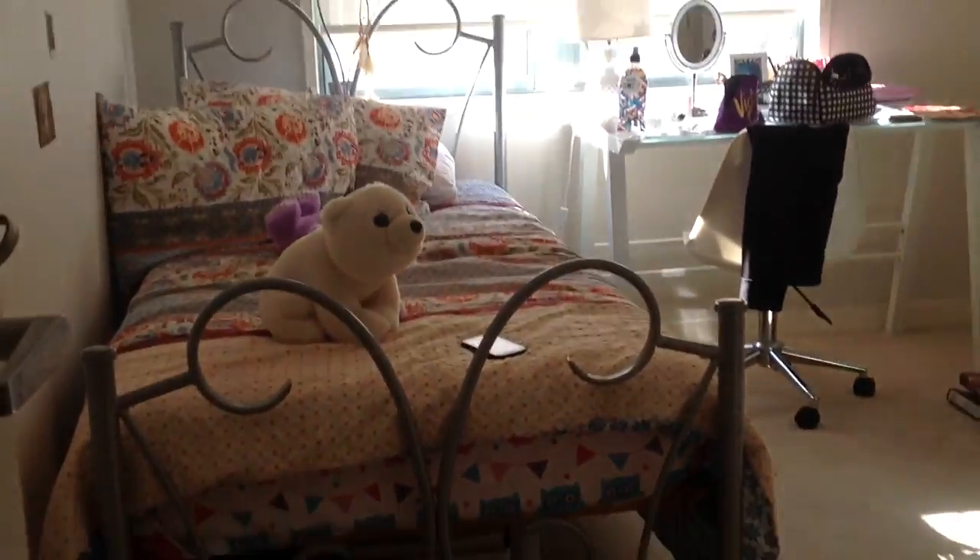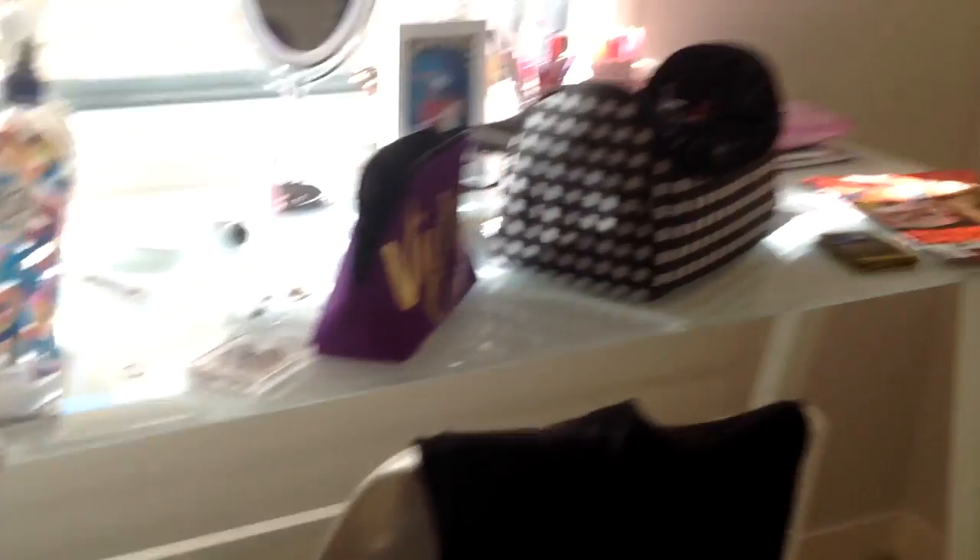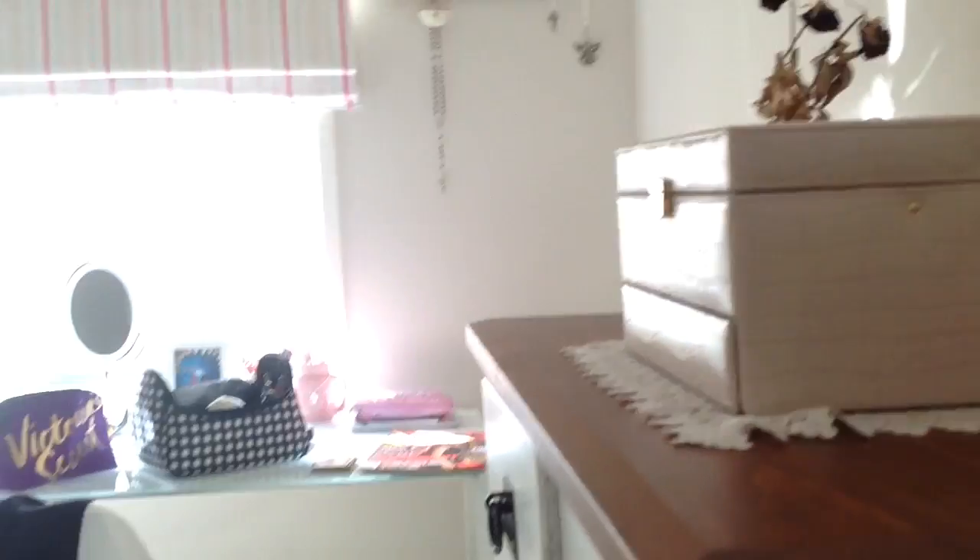This is basically a sock puppet. This is my sister's room. Nice hat. Here is the guitar.